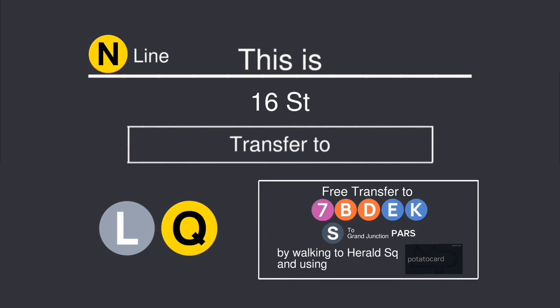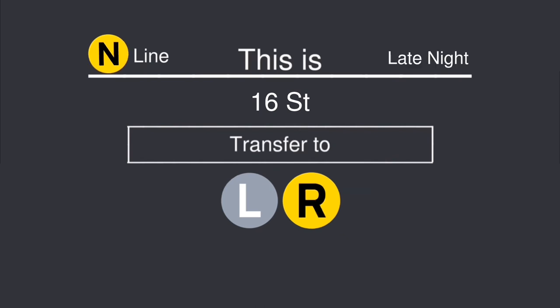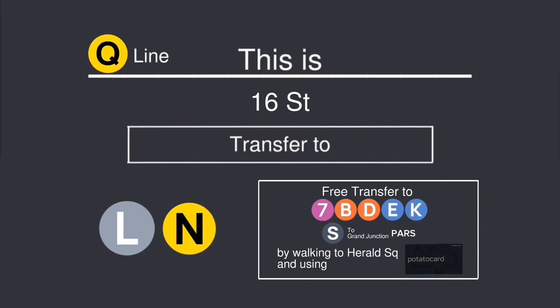This is 16th Street. Transfer is available to the L and Q trains. A free transfer is also available to the 7, B, D, E, and K trains and the Shuttle to Grand Junction by walking to the Herald Square Station and using your potato card. This is 16th Street. Transfer is available to the L, Q, and R trains. A free transfer is also available to the 7, B, D, E, and K trains and the Shuttle to Grand Junction by walking to the Herald Square Station and using your potato card.